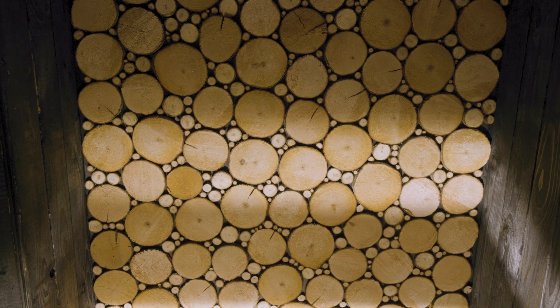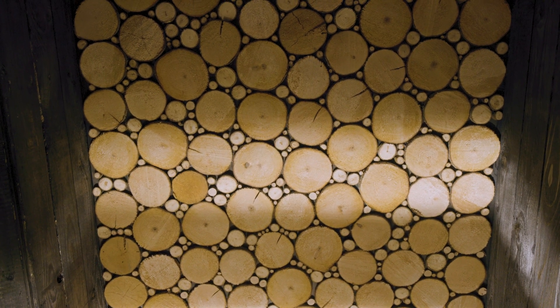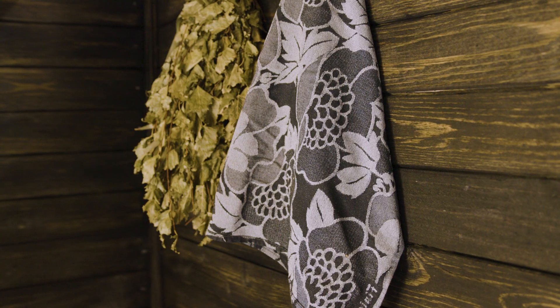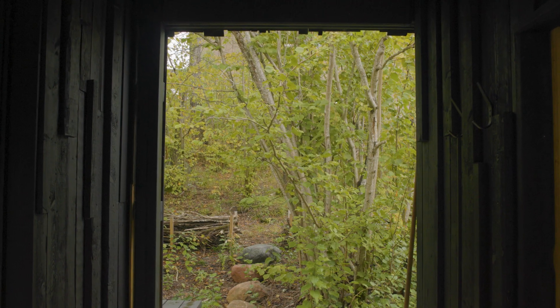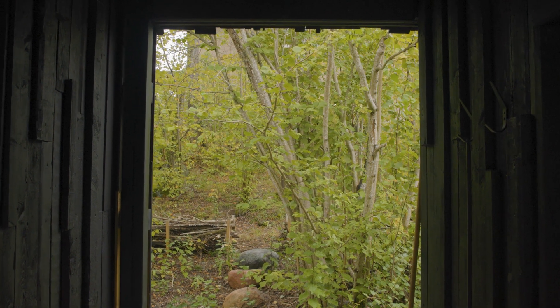The ceiling in the sauna is made from discs sawn from tree trunks that used to grow here on this side of the house. They buffer the moisture in the sauna, which adds to the quality of the steam.